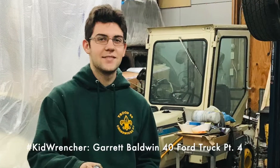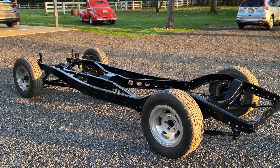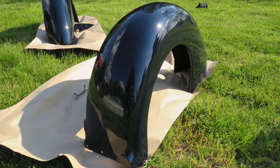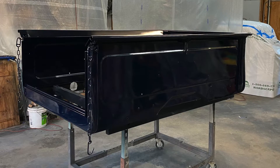We also catch up with Kid Wrencher, Garrett Baldwin. Garrett's been building a 1940 Ford truck while finishing up high school and starting college. He's working with his father and his grandfather — three generations, how cool is that? We've got part four of his process of building the truck. It just got out of the paint booth — well, they actually painted it in the garage at their house.